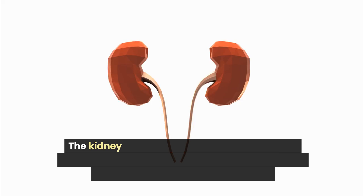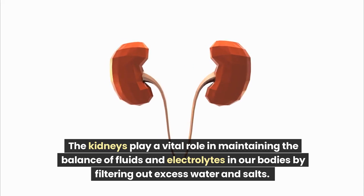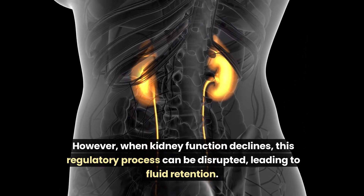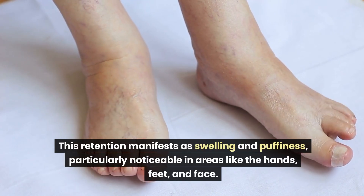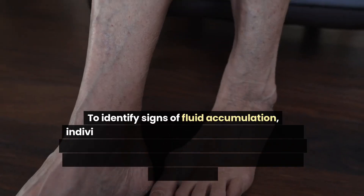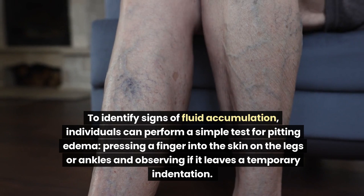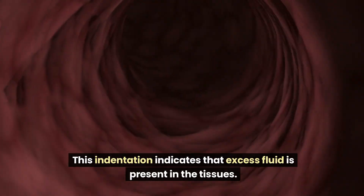Number 6: Swelling. The kidneys play a vital role in maintaining the balance of fluids and electrolytes in our bodies by filtering out excess water and salts. However, when kidney function declines, this regulatory process can be disrupted, leading to fluid retention. This retention manifests as swelling and puffiness, particularly noticeable in areas like the hands, feet, and face. Individuals can perform a simple test for pitting edema — pressing a finger into the skin on the legs or ankles and observing if it leaves a temporary indentation, indicating excess fluid in the tissues.